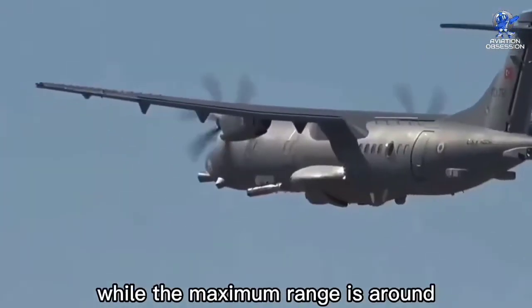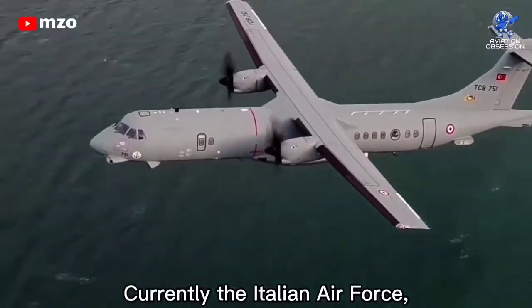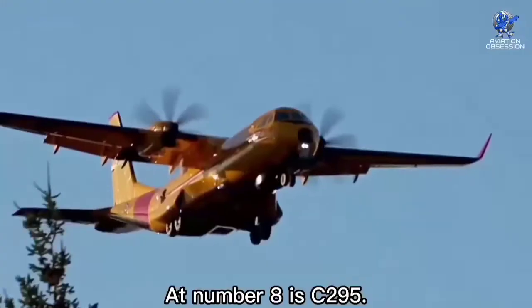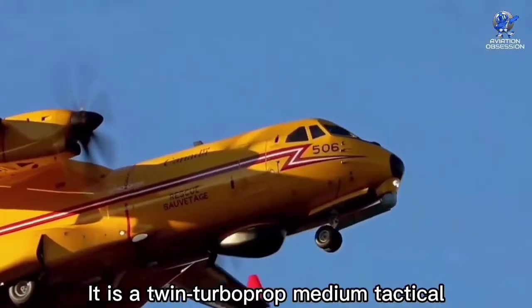It has a top speed of 290 knots, while the maximum range is around 825 nautical miles. Currently the Italian Air Force, Pakistan Navy, and Turkish Navy are using it. This aircraft's price is around 26 million dollars. At number eight is the C295.